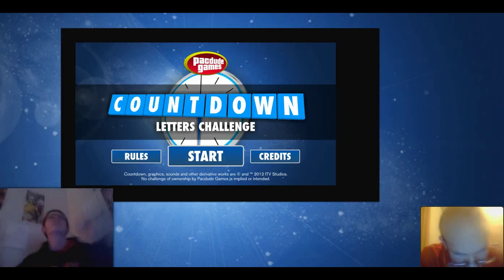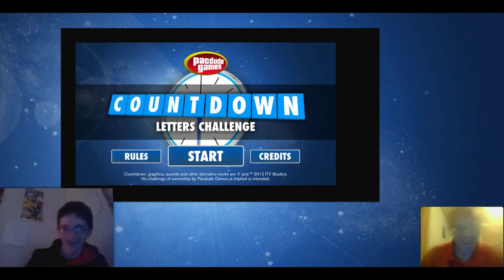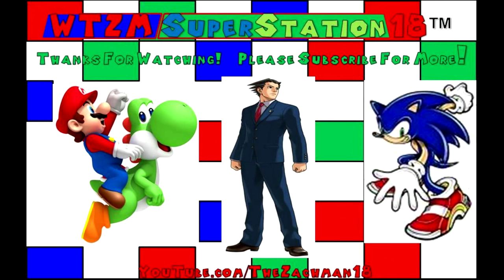Let's dance our way out of the episode. Bye-bye, everybody.